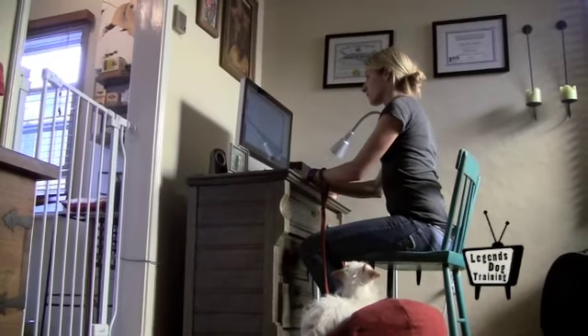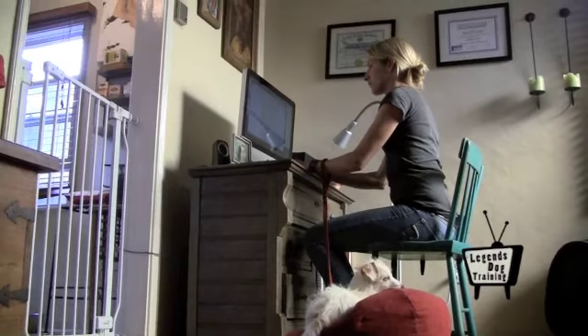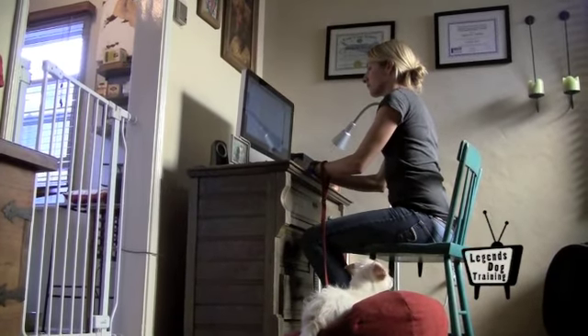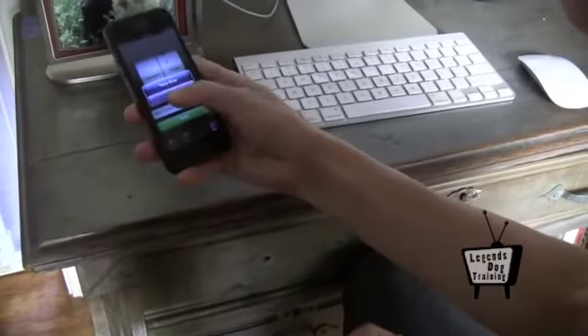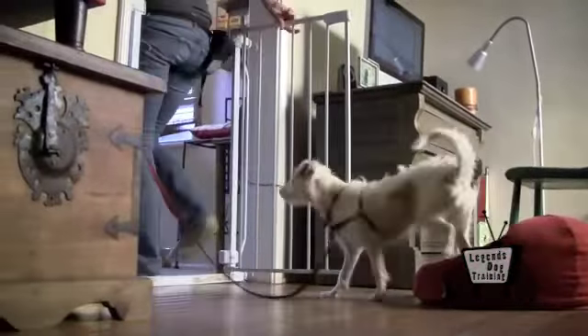Newly adopted dogs do not always transfer house training into their new home. Here is a simple solution to ensure that this is not a problem for your new dog. Pro tip number 2: when bringing a new dog into your home, do not give her the opportunity to have an accident. Use a timer, create a schedule, and take your dog out at 30-minute intervals of time.